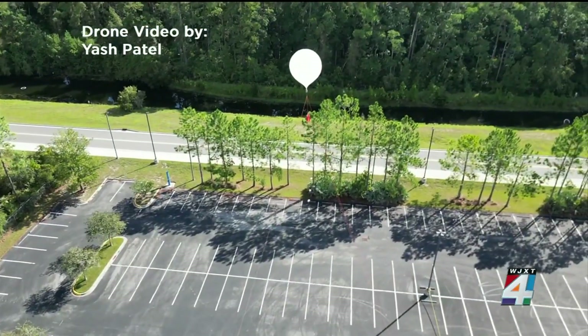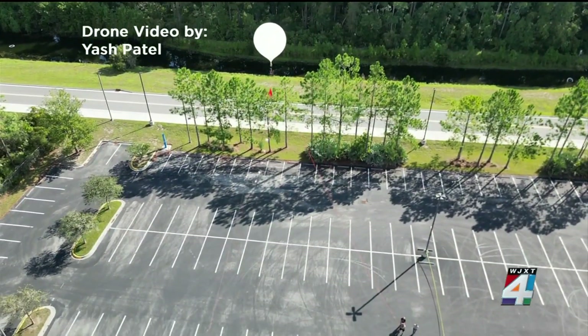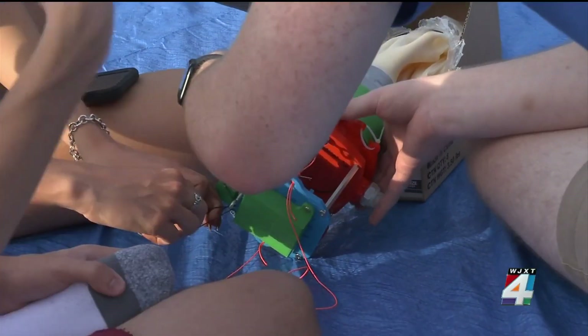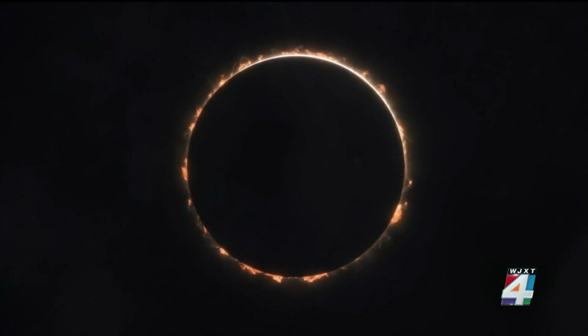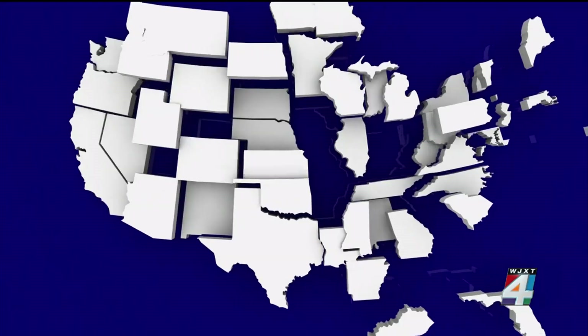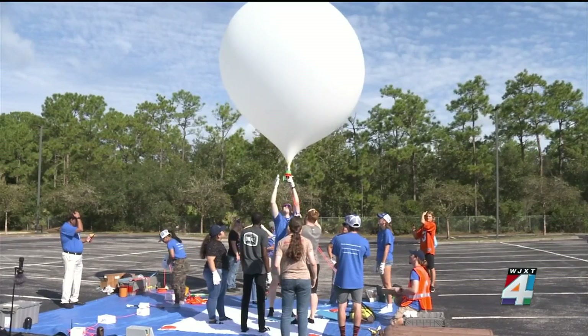Everything went according to plan this time as the team prepares for the real deal on October 14th for the annual solar eclipse, where they will launch in Texas. That kind of eclipse is when the moon appears slightly smaller than the sun, so it cannot block the entire disk. The result will look like a ring of fire, and it will be visible in eight states between Oregon and Texas. But this group is proud to be a part of this effort.